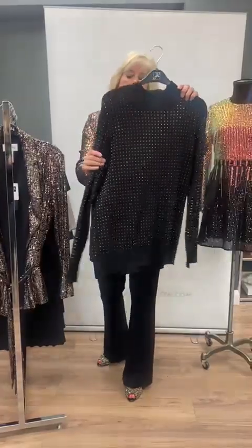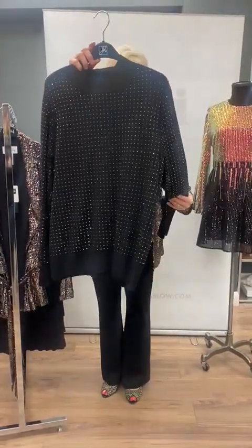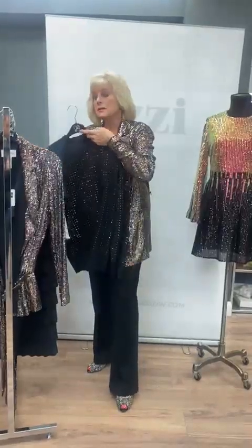Then onto a casual but glitzy beautiful jumper, again by Joseph Ribkoff, with all the diamantes and sequined details. You can see under the light as I'm moving it that it just glimmers and oozes glamour.